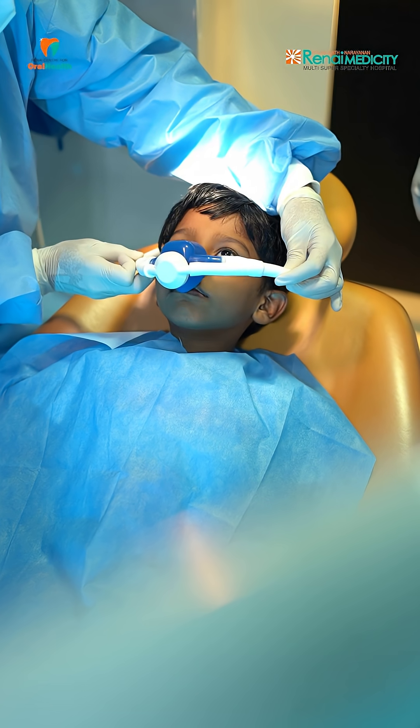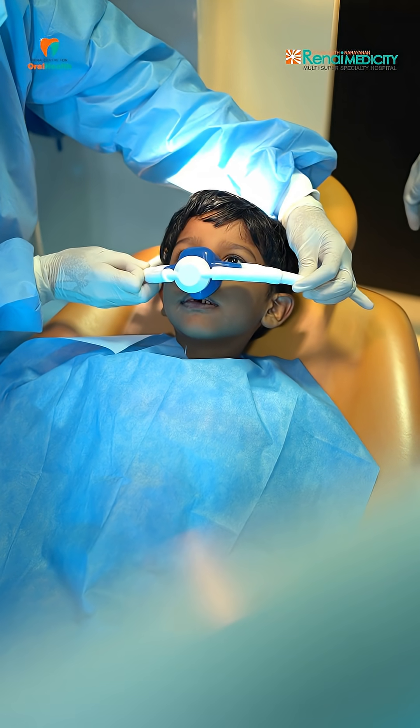And how is this done? Nitrous oxide and oxygen gas is made to inhale using a mask. The patient will feel relaxed. A lightheadedness will be present along with a sense of euphoria. This is less effective in people who smoke and drink.